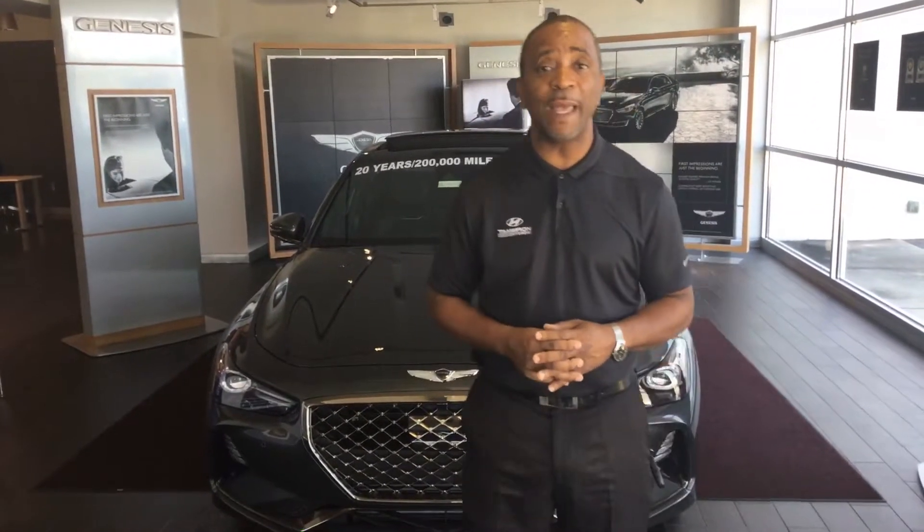Hello, this is Tony Finley here at Genesis of Hoover, one mile off of the gallery on Highway 31. I want to thank you for contacting us on a 2019 Genesis G70.